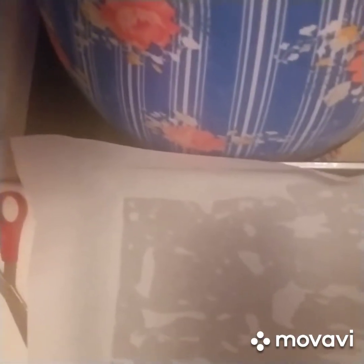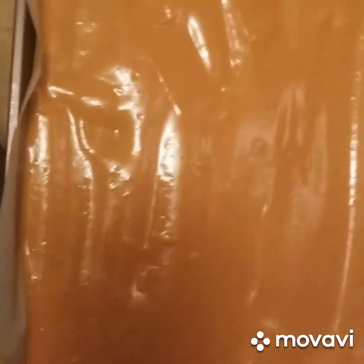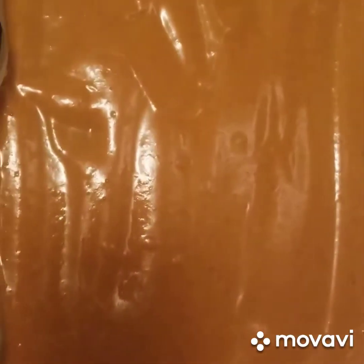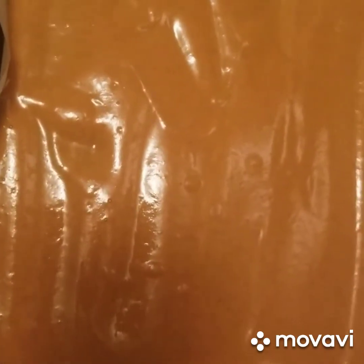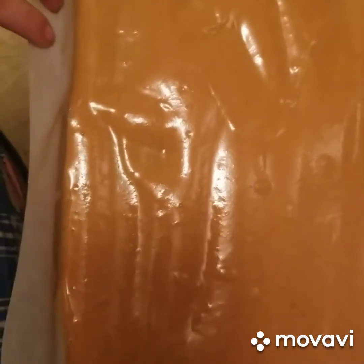Now we're going to take our batter — which looks like this, it smells wonderful — and pour it into our greased parchment paper pan. Here it is in the pan, getting ready to go in the oven, preheated at 375, for about — until it's spongy. You've got to keep an eye on it because it's kind of thin. I got this recipe from Pinterest, so if it doesn't work out, let's blame Pinterest.